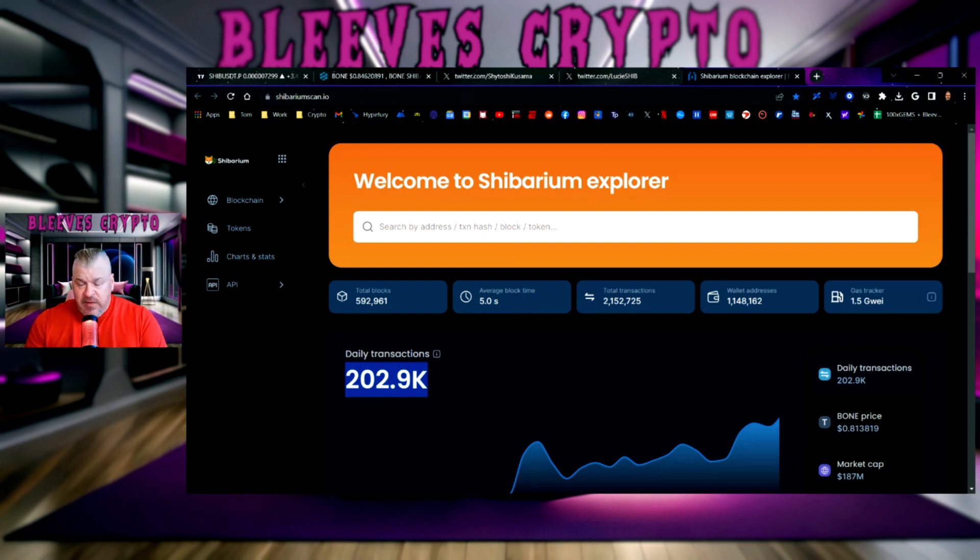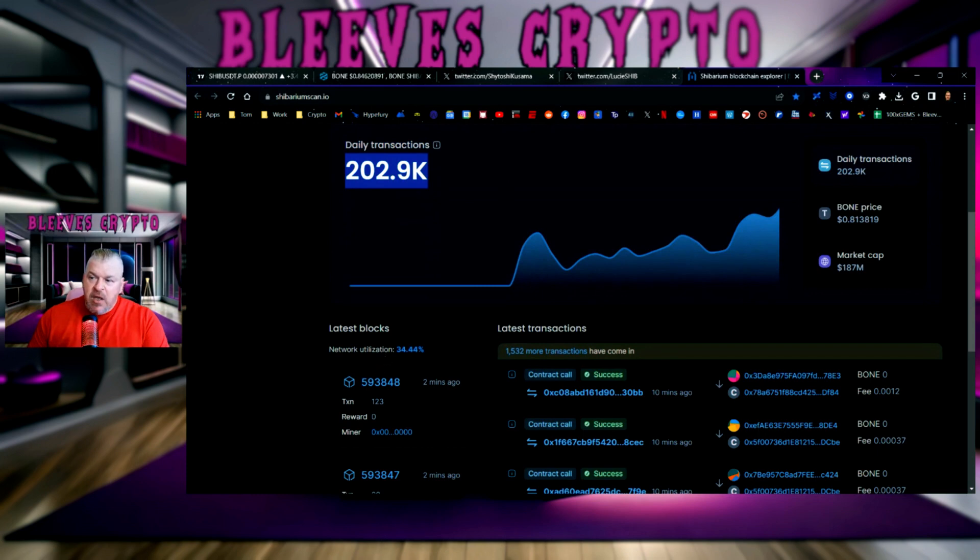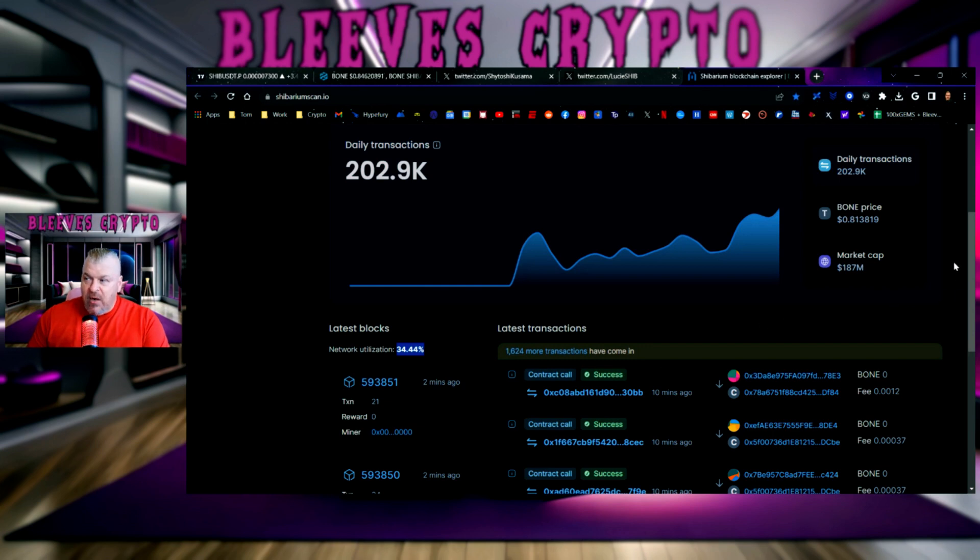I would be watching this with bated breath, looking for 500,000 daily transactions. Pretty soon maybe we see a million daily transactions. When that happens, you're going to see the gas tracker start to move up. The reason is you're already at 34.4% network utilization. When the network gets more congested with double the transactions and you get to 50%, 60% — higher ranges of network utilization — you're going to slow down the network a little. You'll need more validators, which means more staked BONE. It all works itself out, and then you burn just way more.